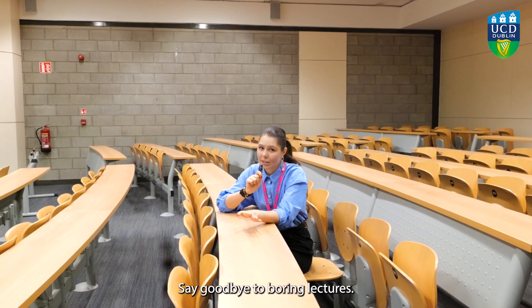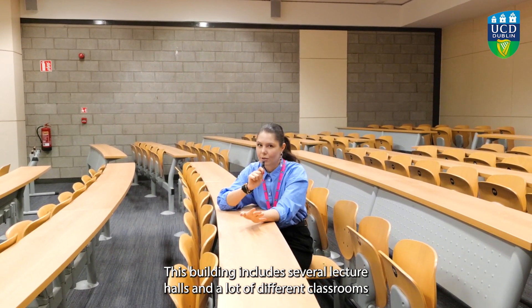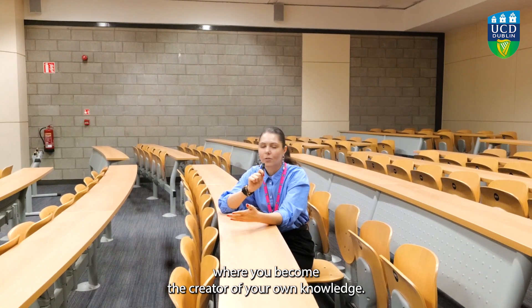Say goodbye to boring lectures. This building includes several lecture halls and a lot of different classrooms where you become the creator of your own knowledge.